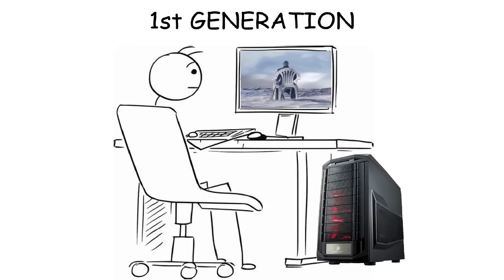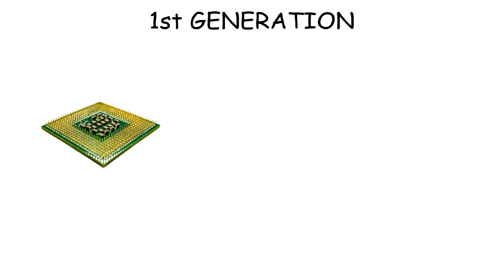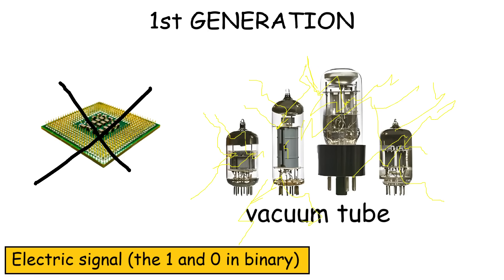First generation. Back then, computers didn't look like this. Instead, they were so big that they could fill an entire room with rows of cabinets, fans, and wires. Also, the computer's processor was not a CPU like we have today. They still ran on vacuum tubes, which are glass tubes that processed electrical signals to perform calculations. And you actually needed thousands of these vacuum tubes just for one computer.